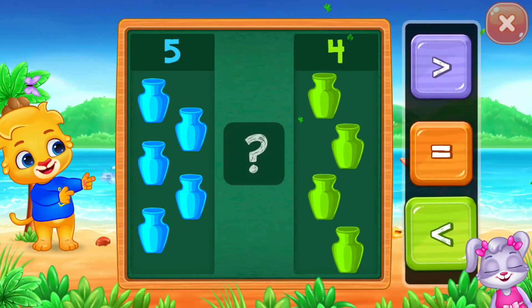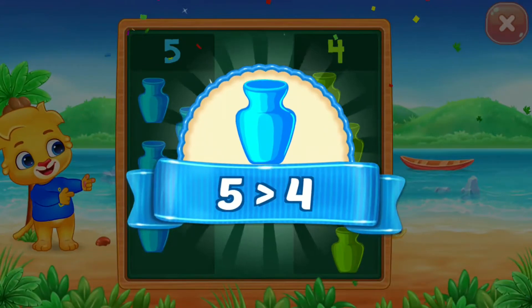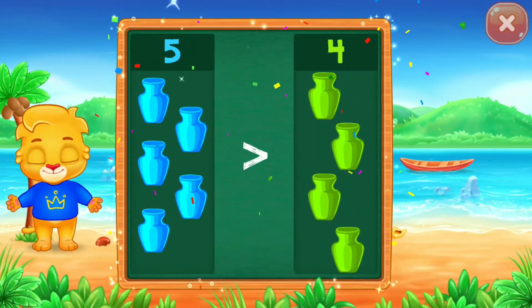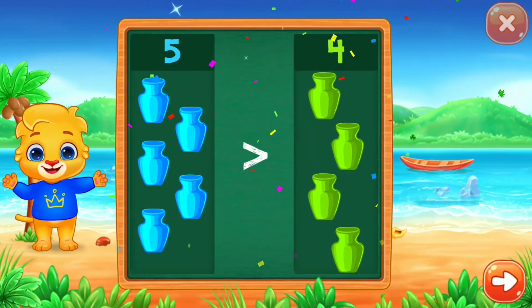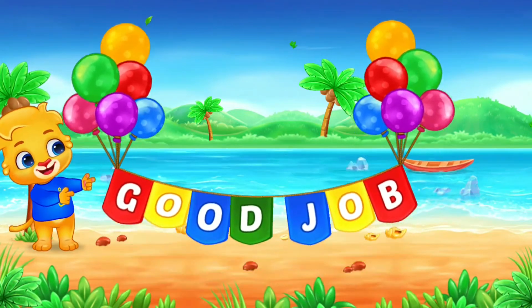Pots. Greater than. Five is greater than four. Good job!